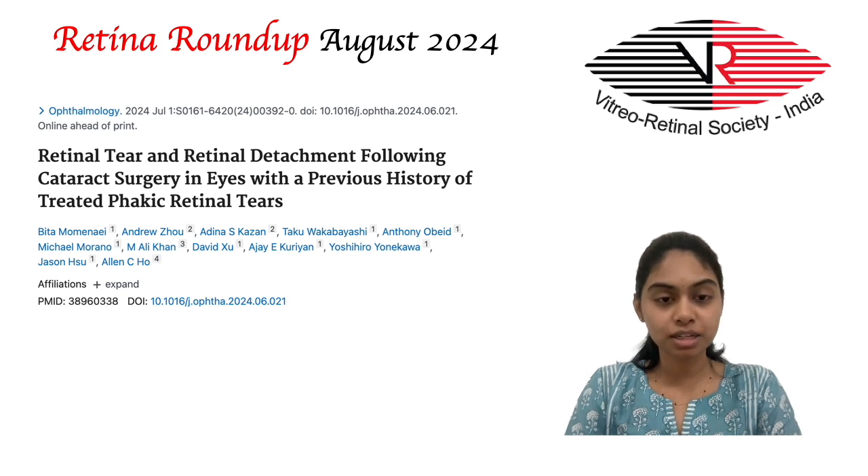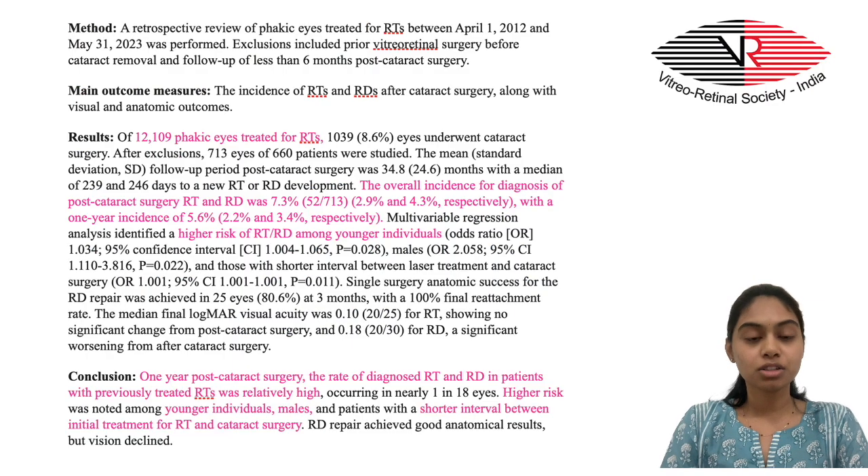The final article being discussed today is about the occurrence of retinal tear and detachment following cataract surgery in eyes with a previous history of treated phakic retinal tears. Of more than 12,000 phakic eyes with a history of having received treatment for retinal tears, 1,039 eyes underwent subsequent cataract extraction, out of which 713 eyes of 616 patients were included in this study. Over an approximate follow-up period of 3 years, the overall incidence of retinal tears and retinal detachments was 2.9% and 4.3%, with a 1-year incidence of 2.2% and 3.4% respectively.